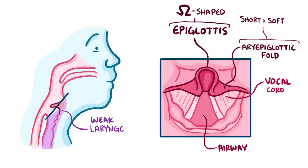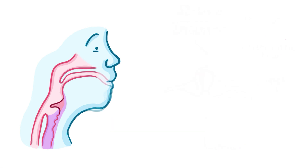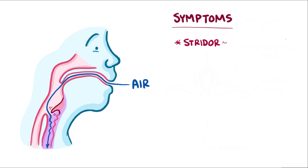Weak laryngeal muscle tone is thought to cause the condition, but the exact mechanism isn't well understood. The cartilaginous tissues are also softer than normal, so they flop into the airway. This means that when the child breathes, that floppy structure gets sucked into the airway, and this causes stridor, which is a high-pitched whistling sound during breathing.